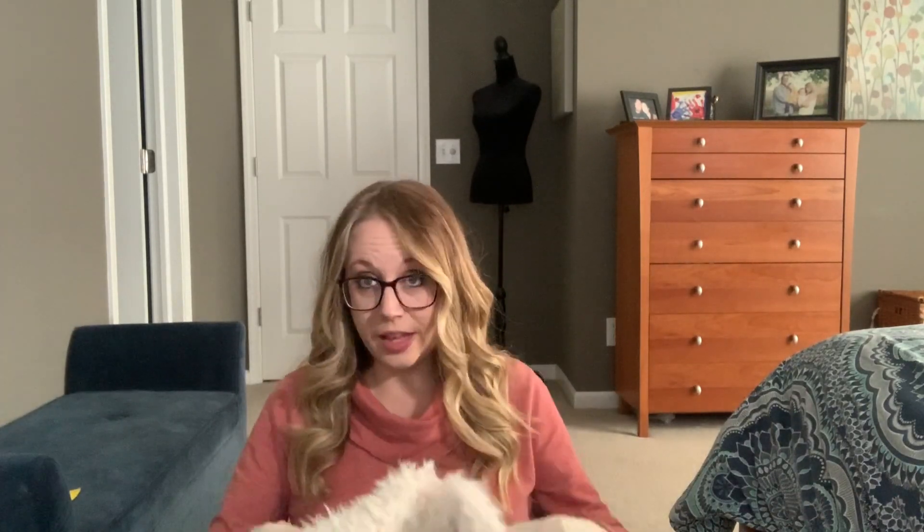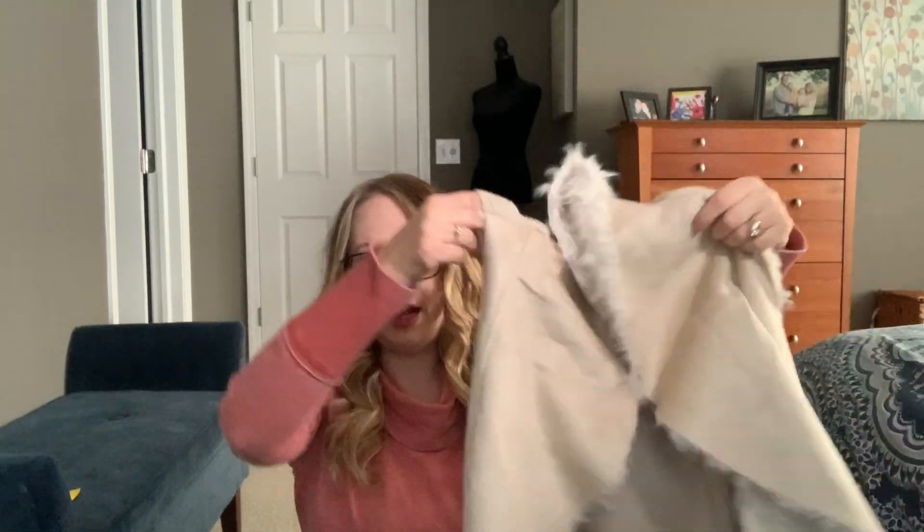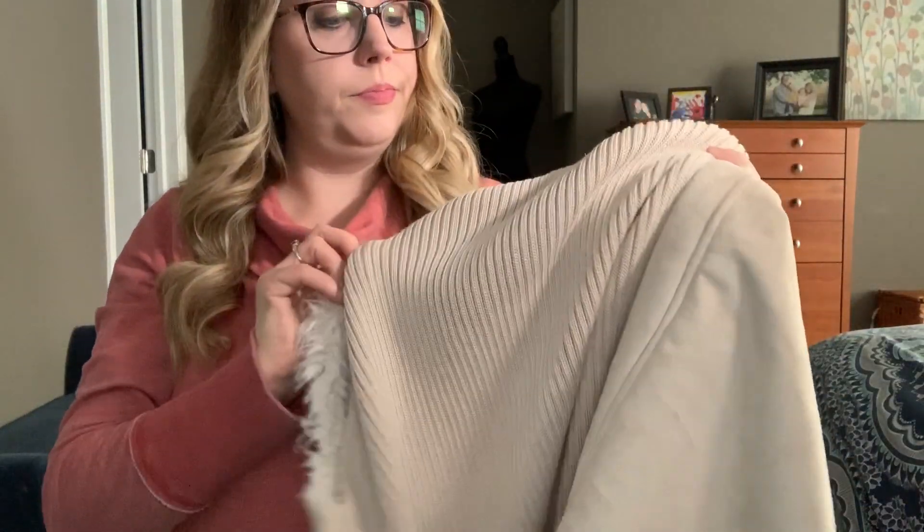First is this vest by Jack by BB Dakota — it's not quite what I was looking for. I didn't really want this fuzzy style, although it is a little bit dressier than the last one they sent me. You can fold the collar over. It has a knit material on the back — very soft — and the front is like a suede. I'm sure this is expensive. I have this black dress and I wanted something to go over it to dress it up and cover certain areas.